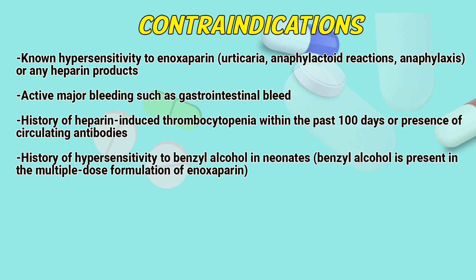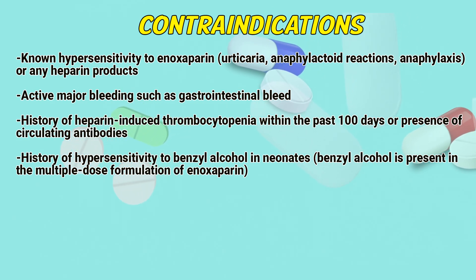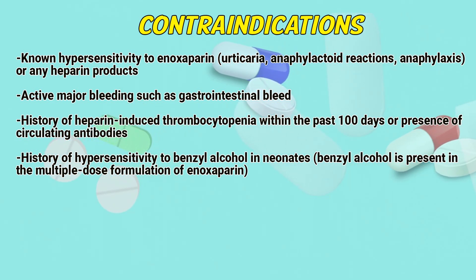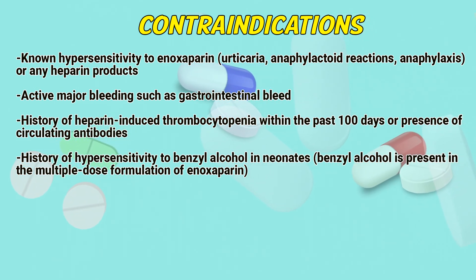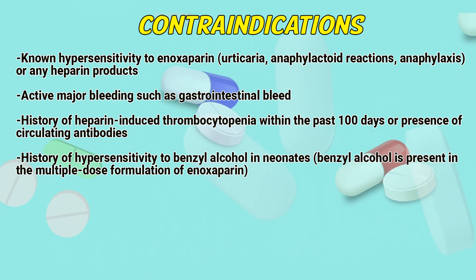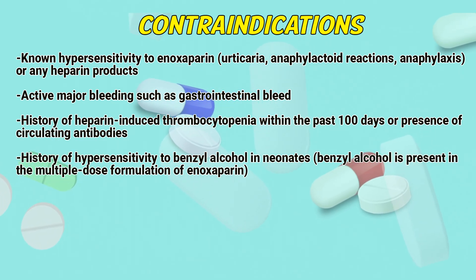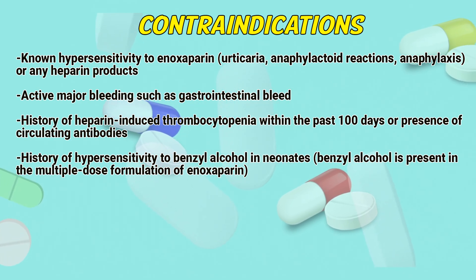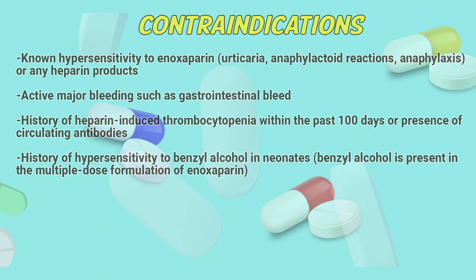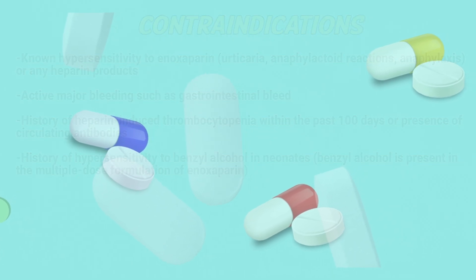Contraindications: Known hypersensitivity to enoxaparin, urticaria, anaphylactoid reactions, anaphylaxis, or any heparin products. Active major bleeding, such as gastrointestinal bleeding. History of heparin-induced thrombocytopenia within the past 100 days or presence of circulating antibodies. History of hypersensitivity to benzyl alcohol in neonates — benzyl alcohol is present in the multiple-dose formulation of enoxaparin.